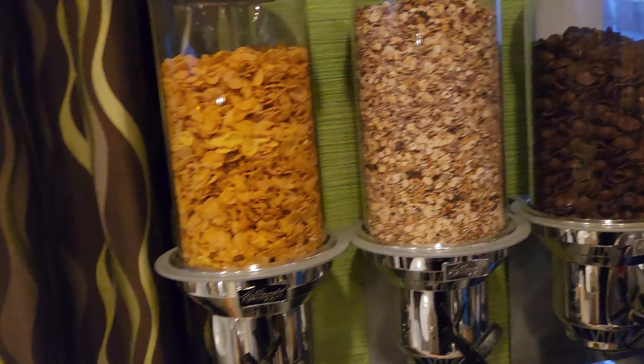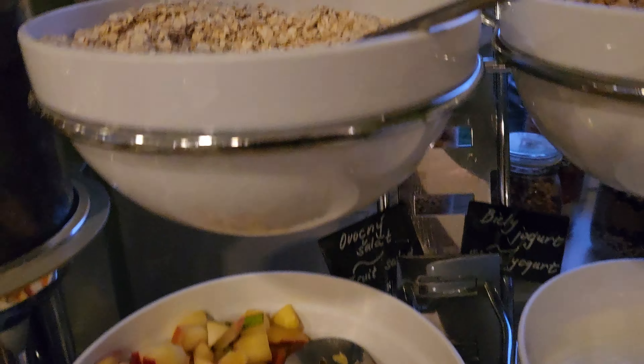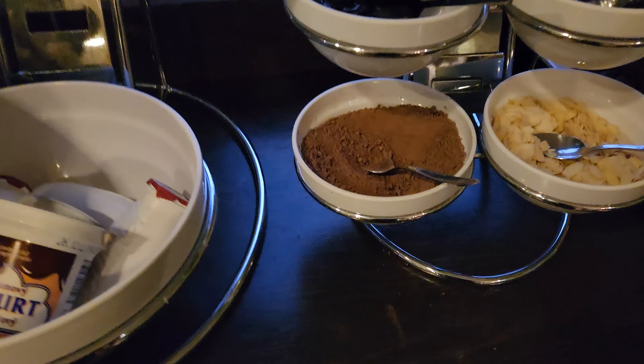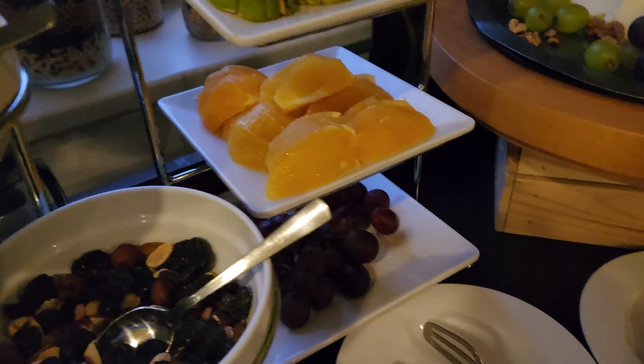And then your cereal, different kinds of milk. We have all this — yogurt, sliced fruit.